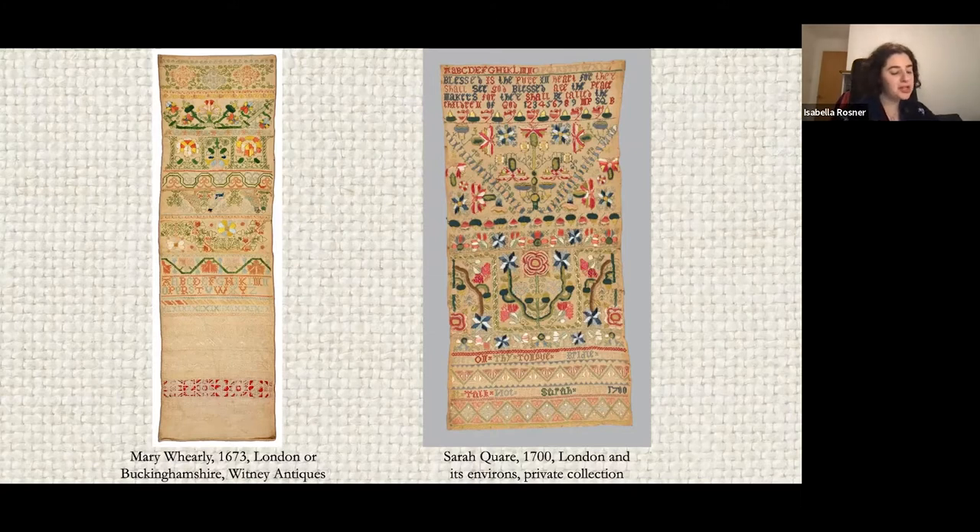The occupational breakdown for London Quakers is not dissimilar to non-Quakers in the capital, but contemporaneous literature suggests Quakers were uniquely involved in opulent textiles. The clothes, textiles, and haberdashery London Quakers produced, used, and sold were famously decorative. Literature from the 17th century suggests that Friends also wore their heavily ornamental wares.